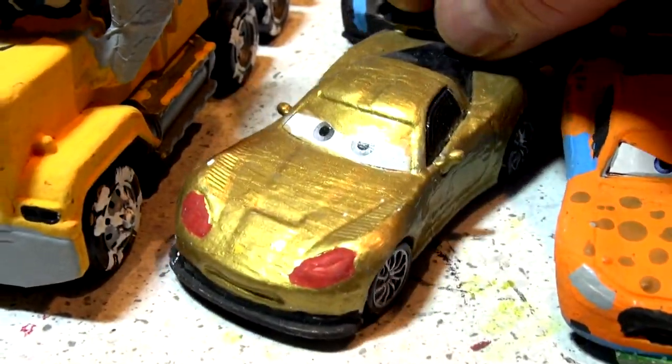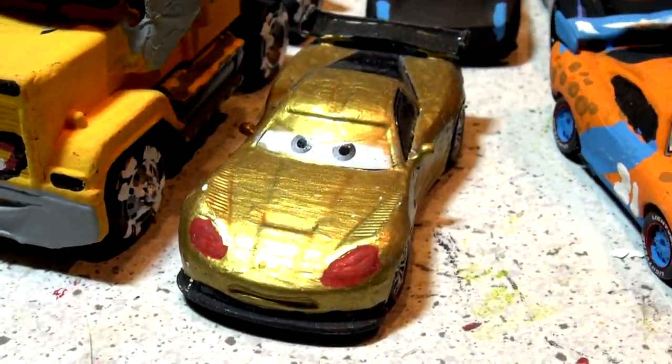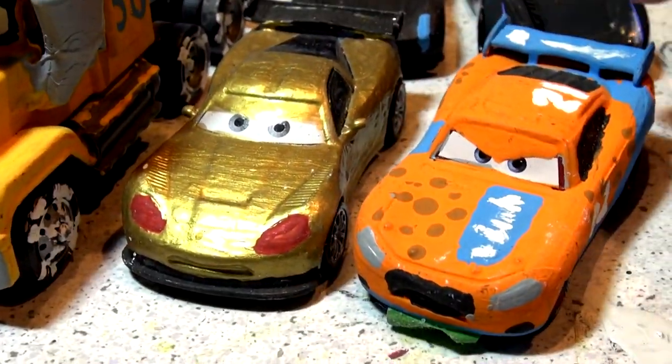The next one is retired Jeff Corvette. There's Jeff Corvette — no more stickers, just retired gold. And finally, Ryan Inside Laney. That looks like Lightning McQueen as well.